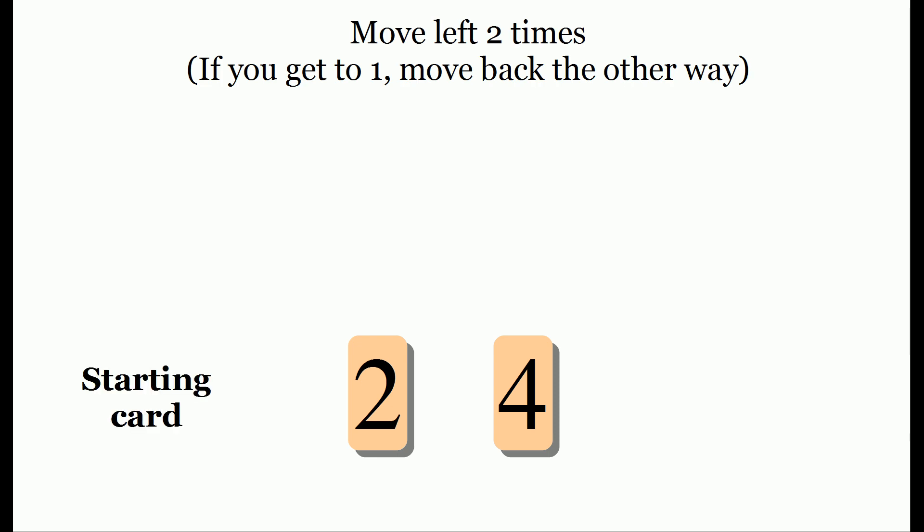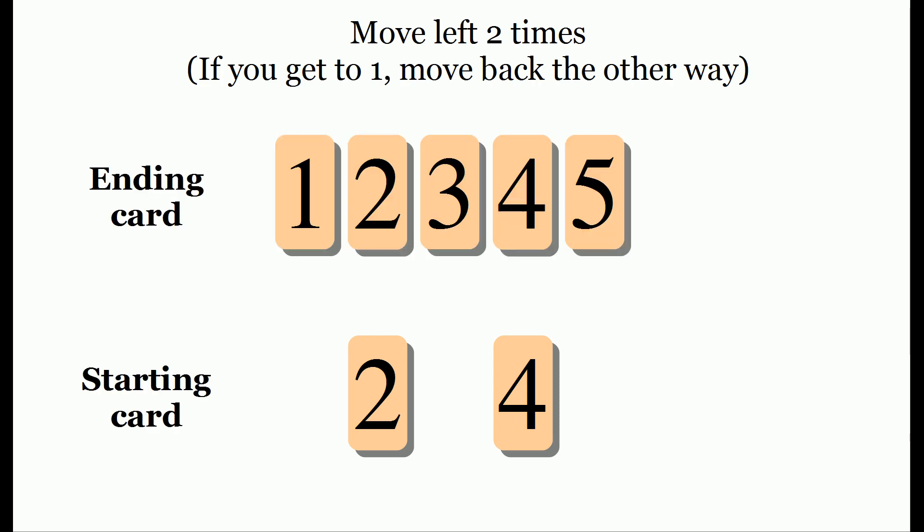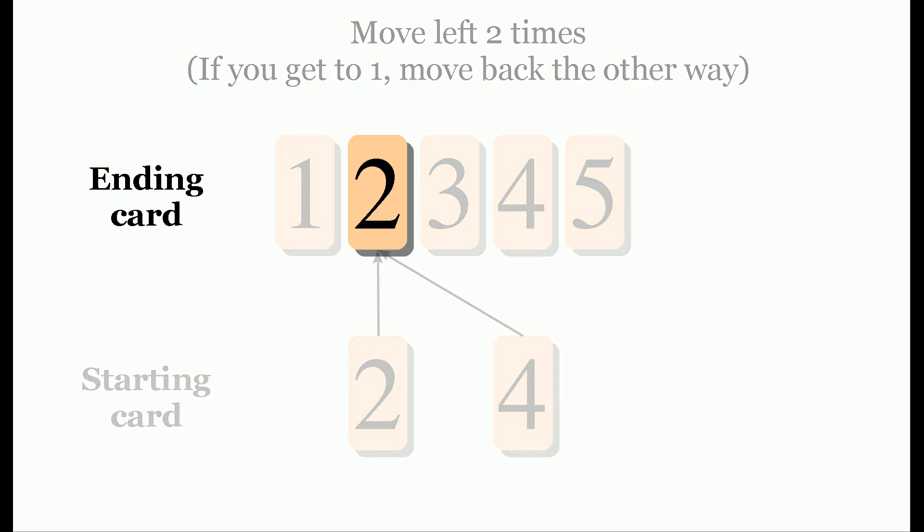The final move is just to move left two times. If you're on number two, you're going to move to one and then back to two. And if you're at four, you get to two. So with certainty, I can say you're at card two. And that's how the trick works.